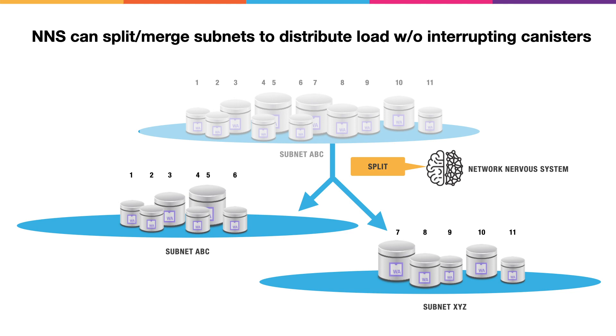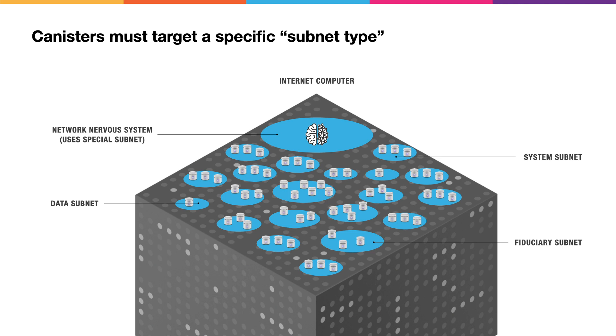The Internet computer also ensures the transparency of subnets in other ways. The Network Nervous System can split and merge subnets in order to balance load across the overall network, and this is transparent to the hosted canisters. In this example, we've got an imaginary subnet ABC which hosts 11 canisters. The Network Nervous System tells it to split: subnet ABC continues with canisters 1 through 6, and a new subnet XYZ is spawned that continues with canisters 7 through 11. None of the canisters involved will have experienced an interruption in service. When you upload your canisters to the Internet computer, you have to target a specific subnet type, and there's a special subnet that hosts the Network Nervous System that you can't upload your canisters to.